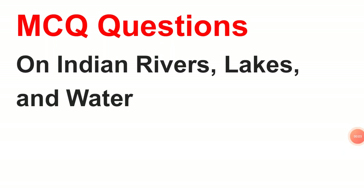Hello dear readers, welcome to GK Inside. In this video we will discuss MCQ questions on the topic of Indian rivers, lakes, and water. The questions are very important for NSSP exam 2022 and also useful for other competitive exams. Let's get started.